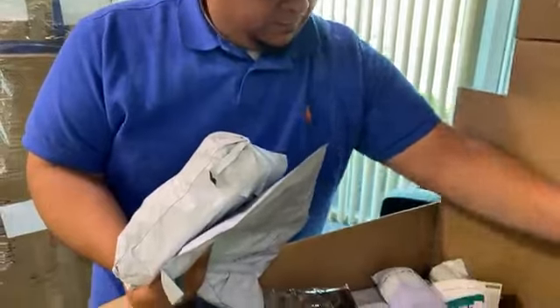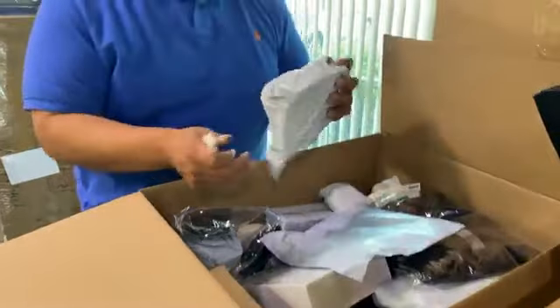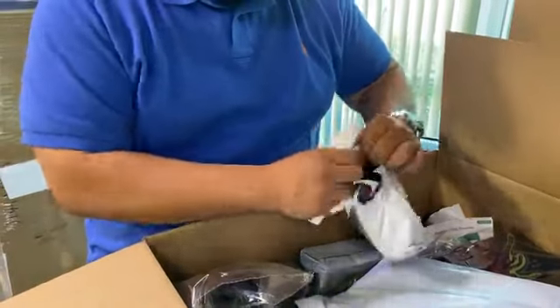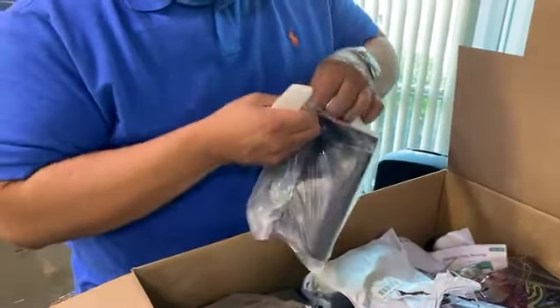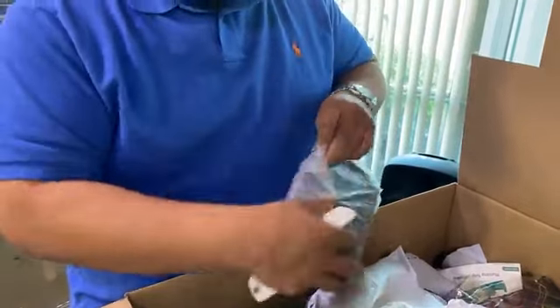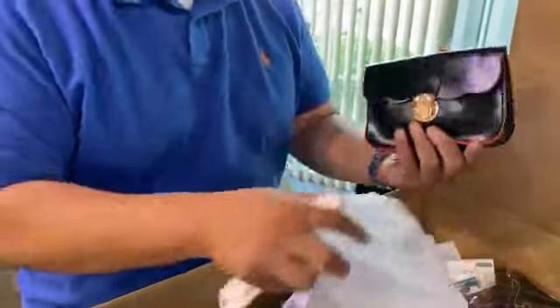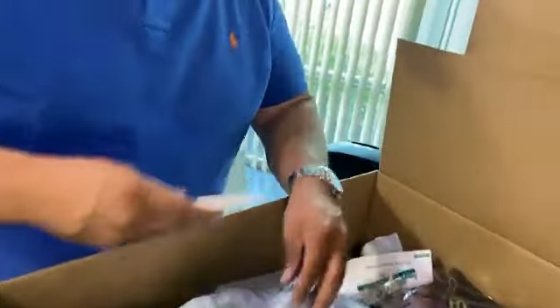This box comes with different packages. So vienen muchos paquetitos — vamos a ver qué traen. It looks like a little purse for a girl — parece como una carterita para niña. This is cute, miren esto. Brand new, all brand new — todo nuevecito. It's like a little bag. Tenemos otra bolsa pequeña.